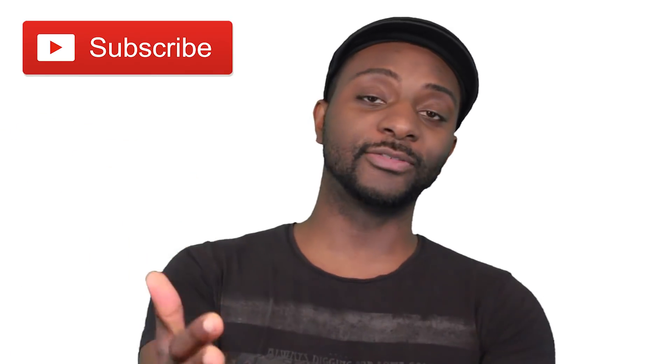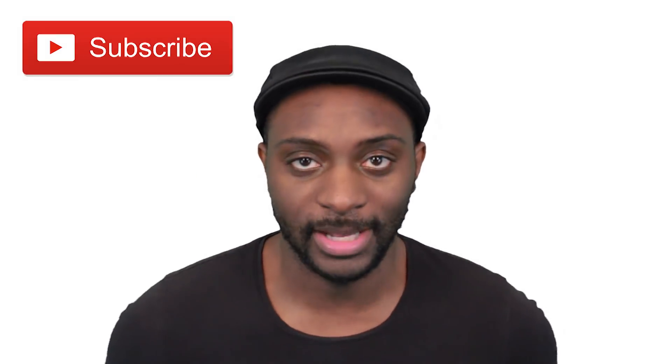Hey guys, this is Leroy Kenton here and thanks for tuning in to another episode of FTD Facts. Don't forget to leave a like on this video if you love these differences episodes, as well as subscribe if you're new here to FTD Facts, and hit that bell notification so you don't miss any future videos like this.